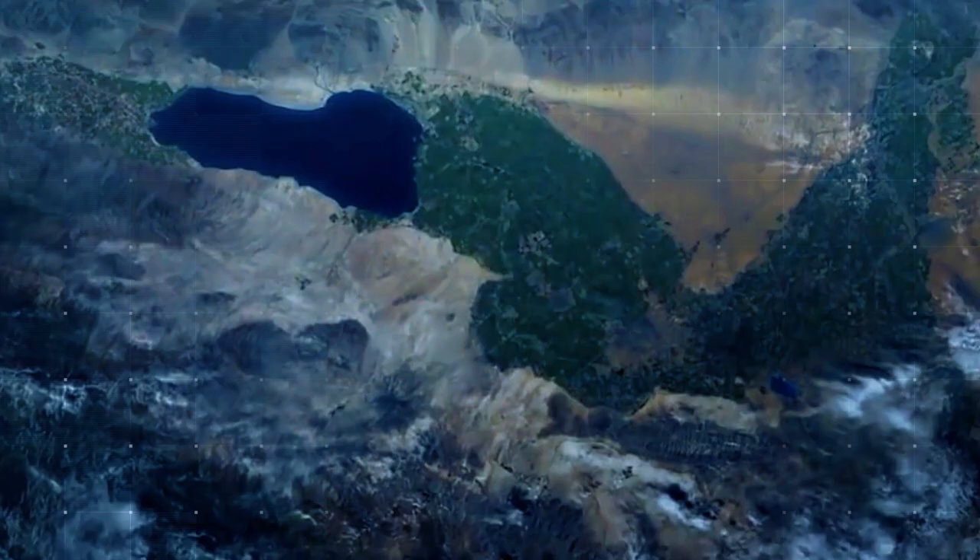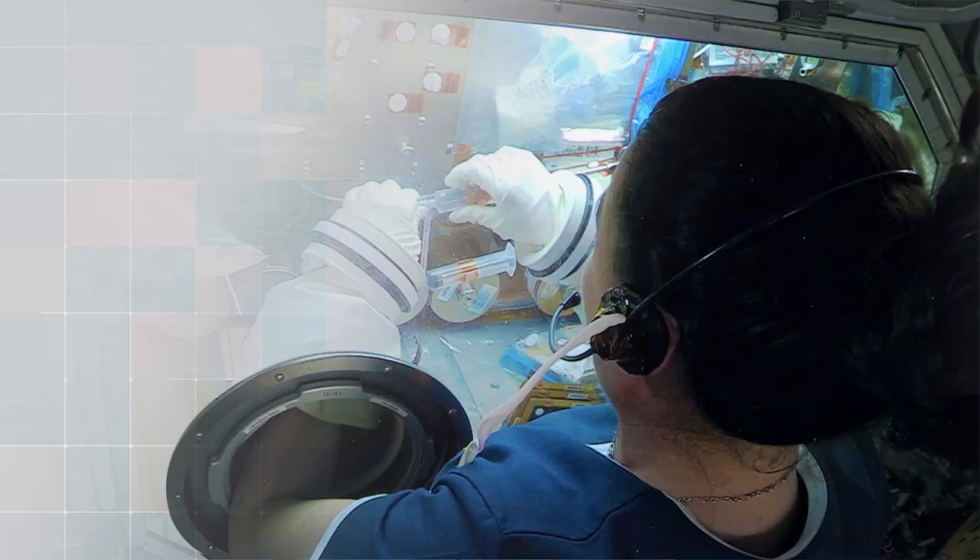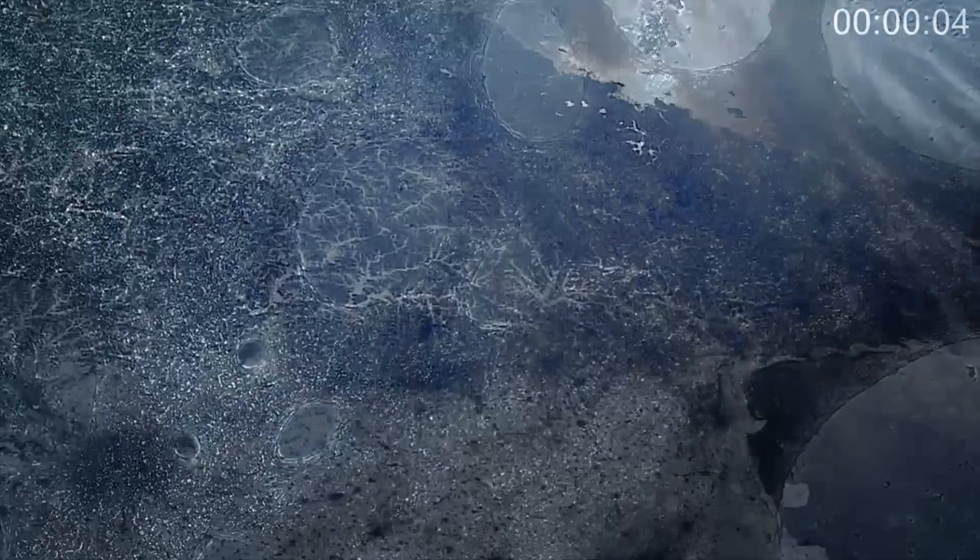The International Space Station National Lab provides a unique environment that can't be recapitulated anywhere else on Earth. Cells in general behave differently when you maneuver gravitational force. Specifically, microgravity can have a profound effect on stem cells.